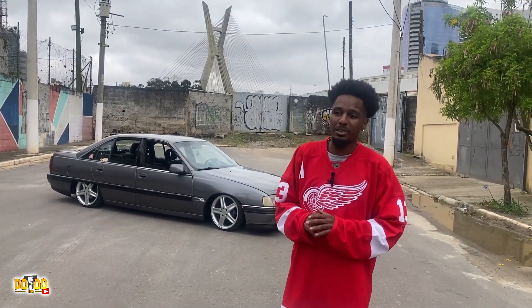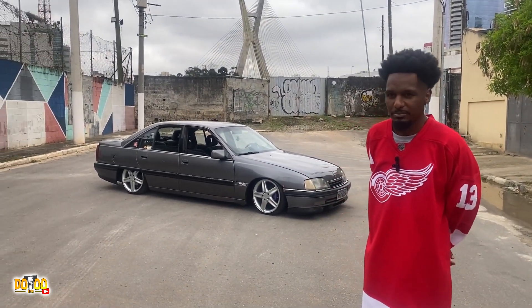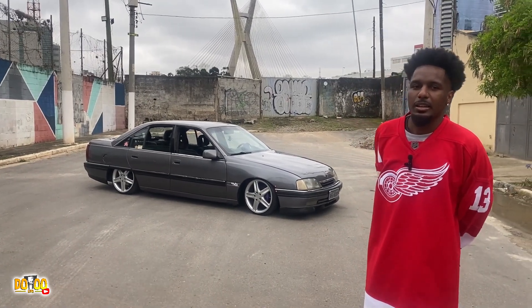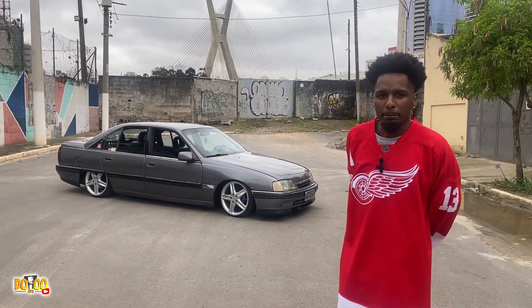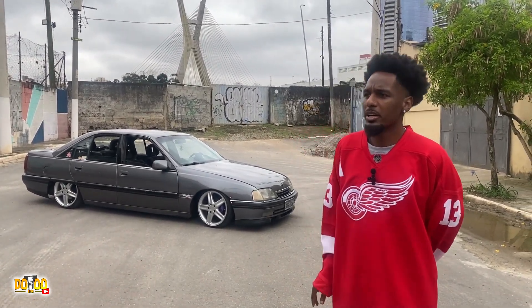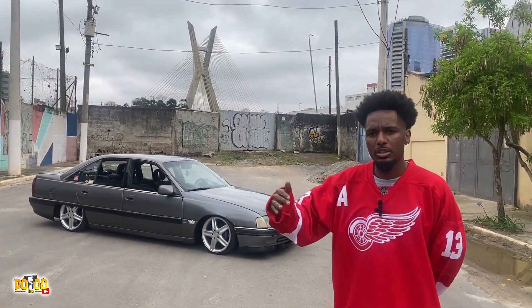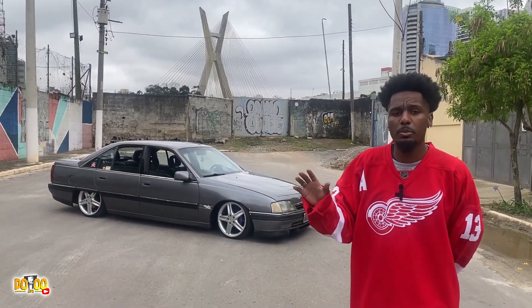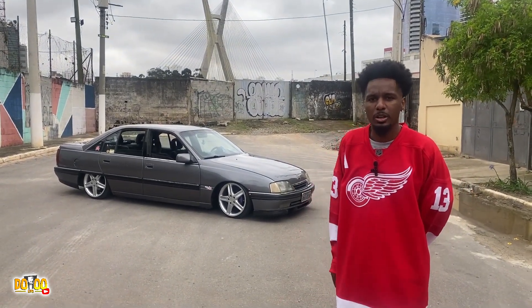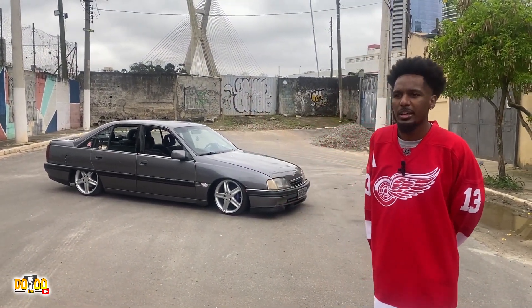Ninguém sabia o que eu tava fazendo. Ele tava praticamente parado na garagem. A primeira coisa que eu consegui adquirir foram as rodas. Eu sou uma pessoa muito chata pra design de carro. Pra mim nada pode ficar meio que assim, pelo menos do meu gosto. Eu sou um cara muito retrô com as coisas. Não gosto de um carro antigo modernizado com uma roda mais moderna. Queria alguma coisa que encaixasse com o carro e mantesse a essência da Chevrolet.